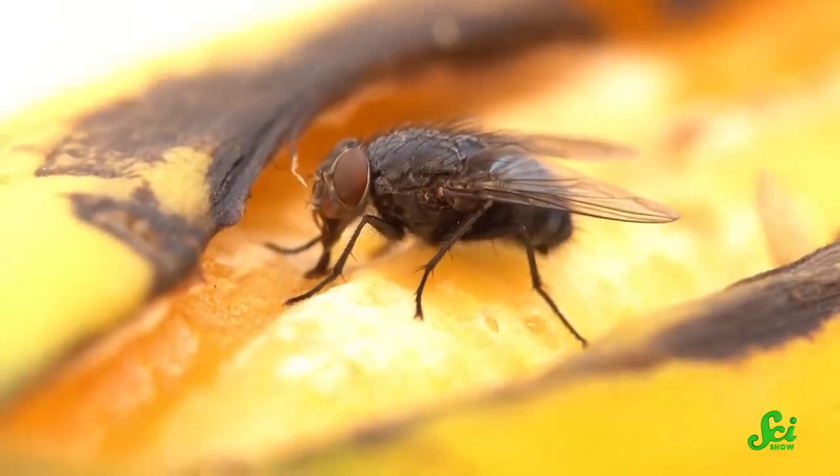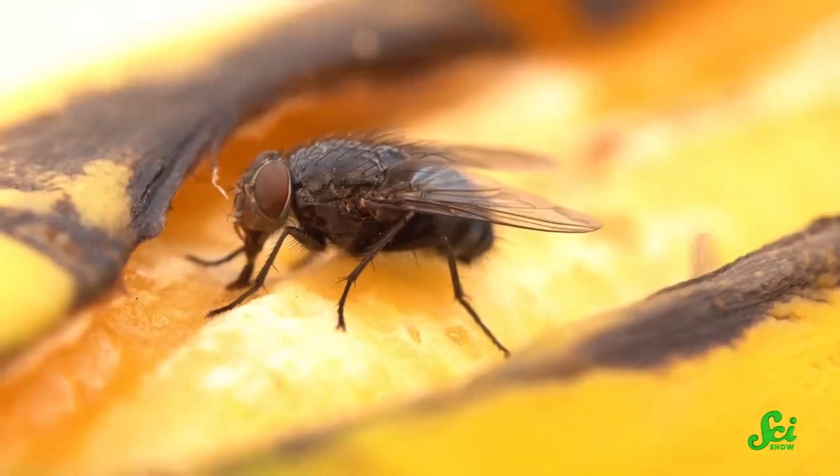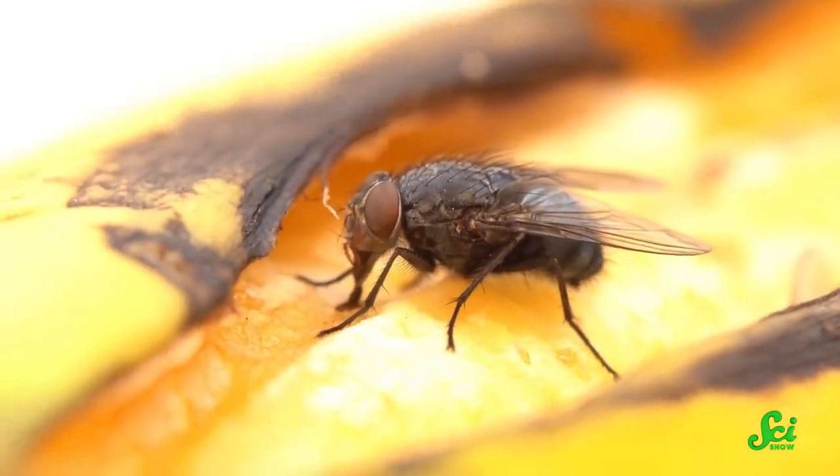With all that said, the real danger might lie with their feet, not their mouths. Because while a fly might not regurgitate its food immediately upon touching down, the rest of the fly isn't exactly sanitary. Flies spend time on rotting food, decomposing animals, and feces — and these can be sources of disease.